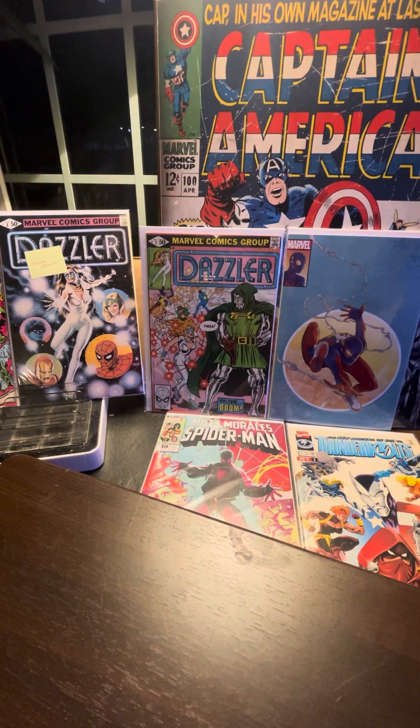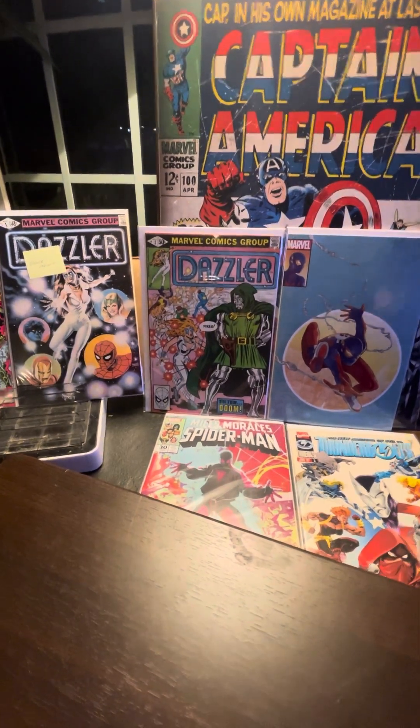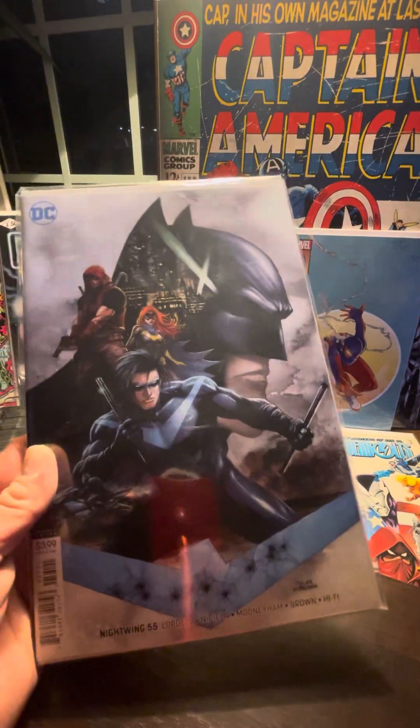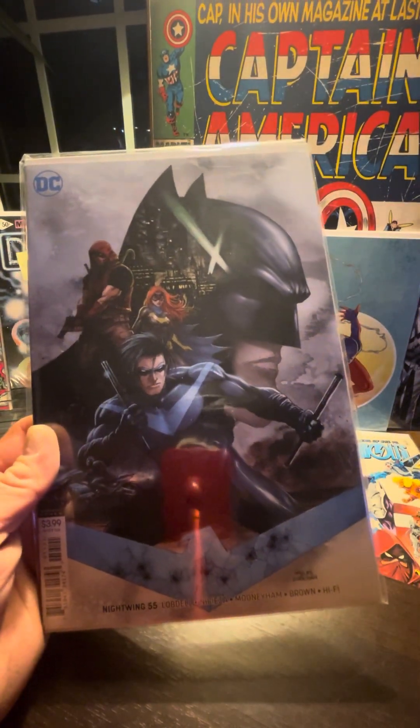You can talk to me on eBay — I'm kazman1420. First things up, we got a variant cover — this is a Tyler Kirkham Batman and Nightwing. This is Nightwing #55. That's awesome.